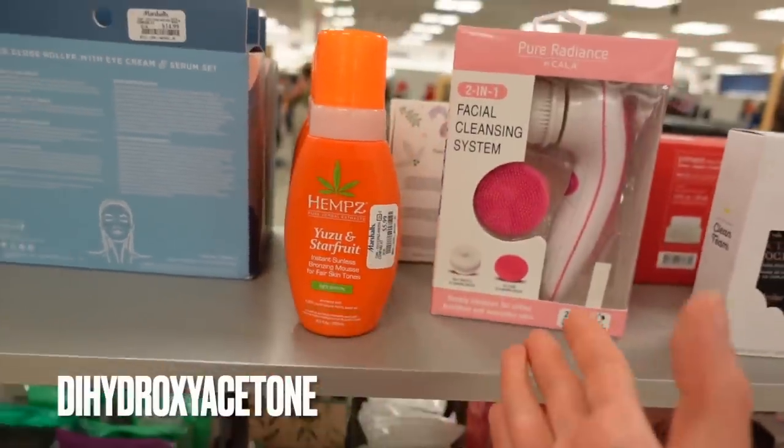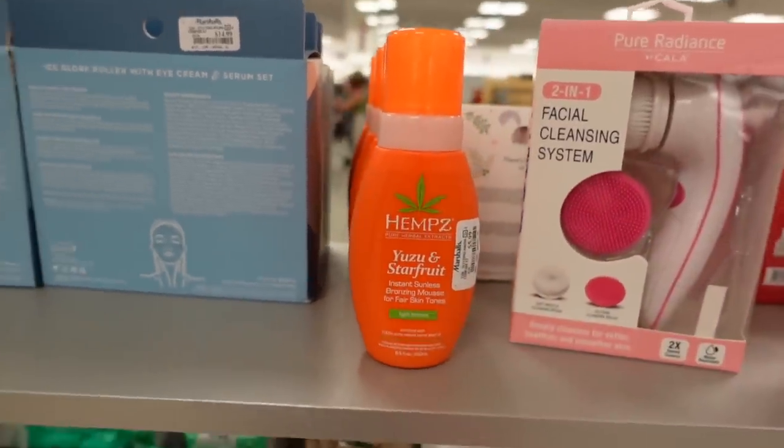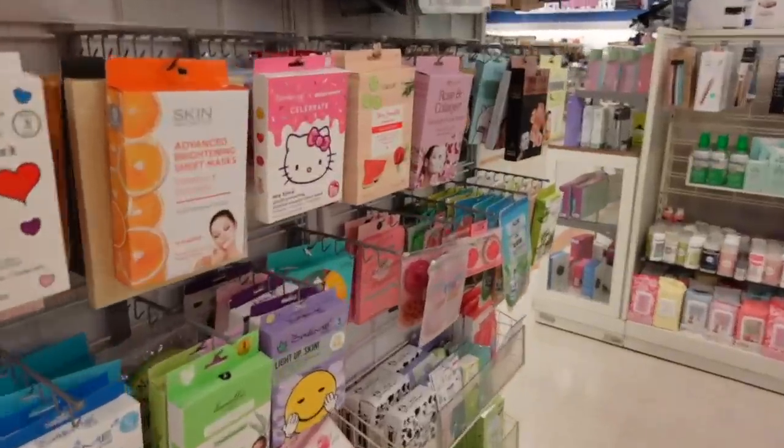Oh, here's a sunless tanner. Dihydroxyacetone is the active ingredient in all sunless tanners — it's more than safe, can be a little irritating and drying, but a heck of a lot safer than a UV tan.